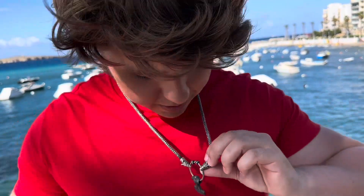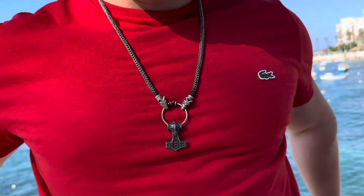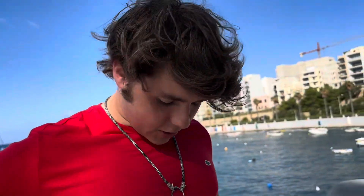What are you wearing? Mjolnir — Thor's hammer — and then Geri and Freki, Odin's dogs. How long have you had it? About 8 to 10 years. Why do you wear it? It's a sign of protection, I guess.